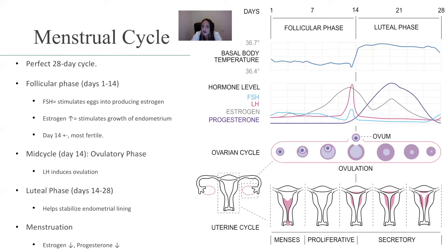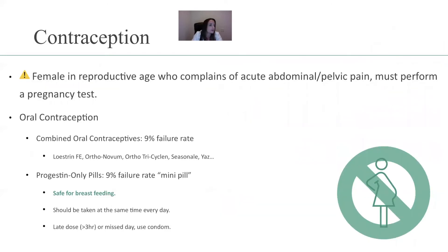It's important that you understand what's going on. When we discuss contraception, this is a very important topic for the boards. Make sure you pay attention.